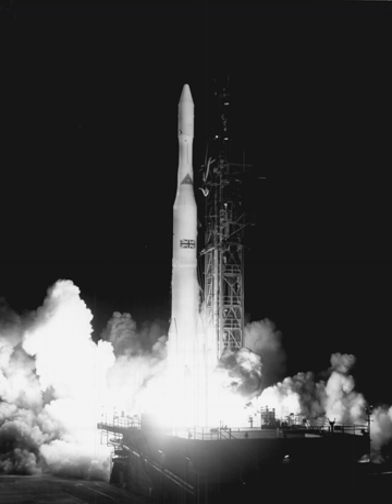The Delta IV Heavy features a stretched 5-meter composite payload fairing. An aluminum trisector fairing derived from the Titan IV fairing is also available, first used on the DSP-23 flight. The first successful launch was from Space Launch Complex 37 at Cape Canaveral Air Force Station on November 11, 2007. The first successful launch from Vandenberg Air Force Base's Space Launch Complex 6 was on January 20, 2011. On August 28, 2013, a Delta IV Heavy was launched from Vandenberg Air Force Base, delivering the National Reconnaissance Office's top-secret NROL-65 payload successfully into orbit.